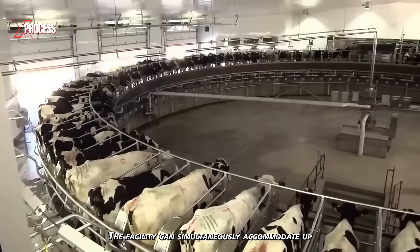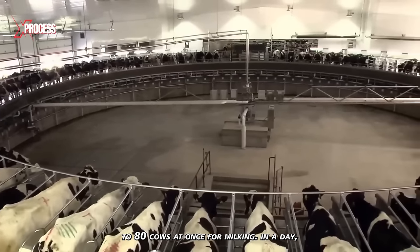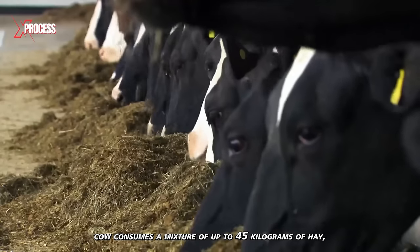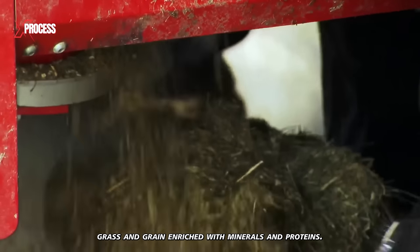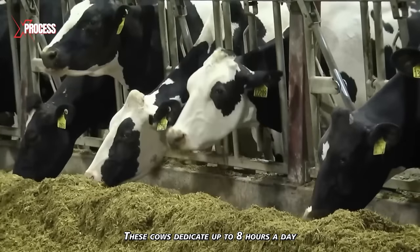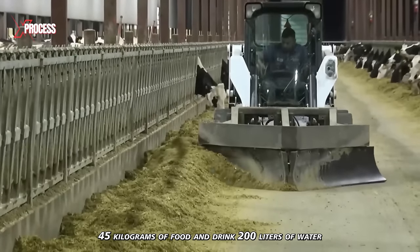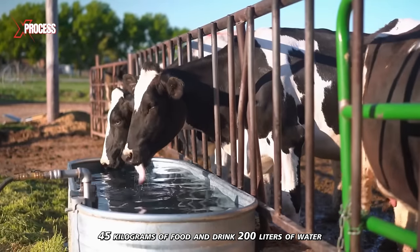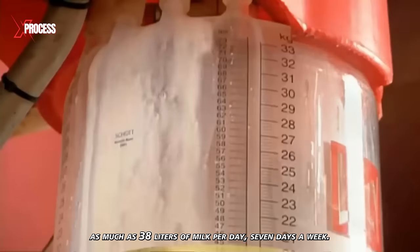The facility can simultaneously accommodate up to 80 cows at once for milking. In a day, a dairy cow consumes a mixture of up to 45 kilograms of hay, grass and grain, enriched with minerals and proteins. These cows dedicate up to 8 hours a day to consume 45 kilograms of food and drink 200 liters of water to produce as much as 38 liters of milk per day, 7 days a week.